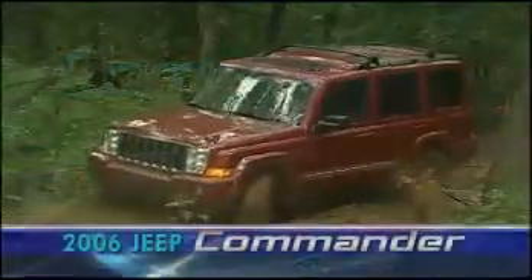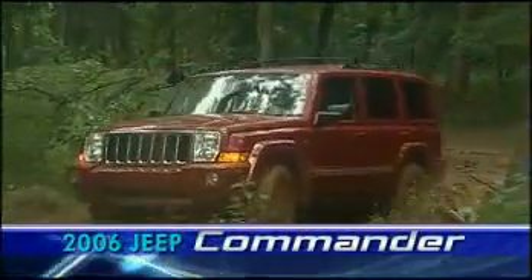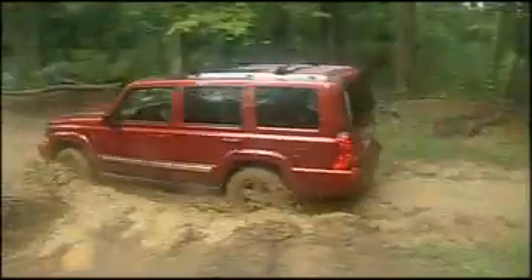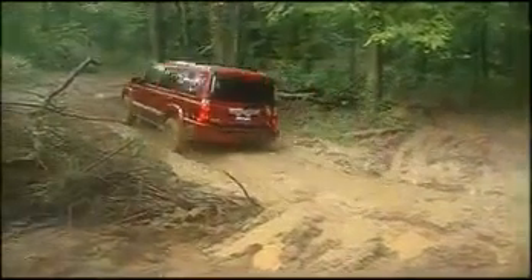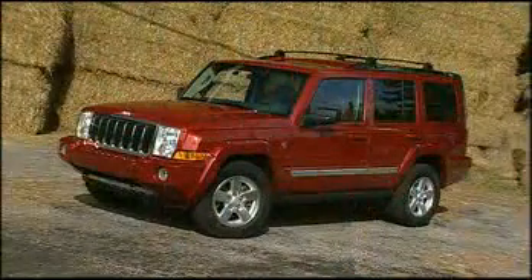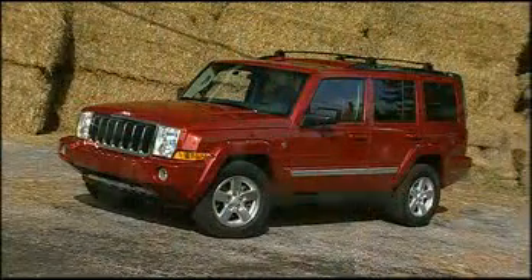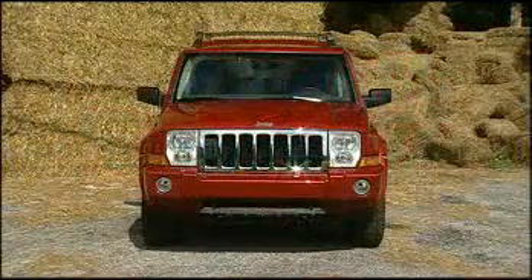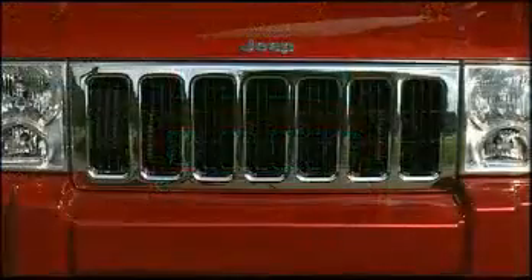In some ways, the 2006 Jeep Commander is hardly earth-shaking news. It's a solid, boxy, four-door sport ute from the brand that practically invented four-door family duty SUVs. But there's much more to the Commander than that. For starters, this is Jeep's first SUV with three rows of seats and seven-passenger capacity — important since that's 40% of the full-size SUV market.